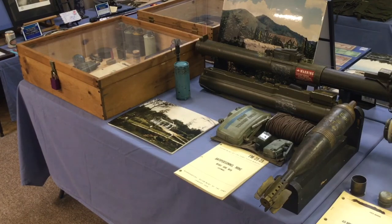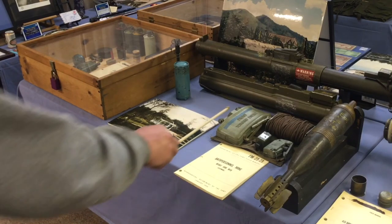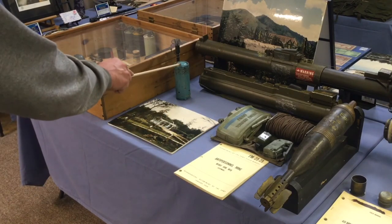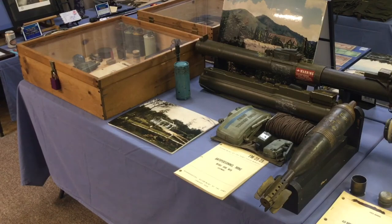You'll also find an M-18 anti-personnel mine, commonly referred to as the Claymore. But this video is about this small blue can right here — that is a Bouncing Betty anti-personnel mine.